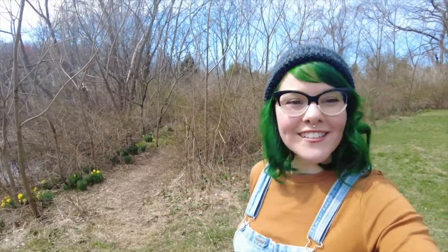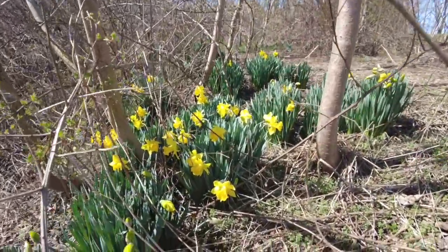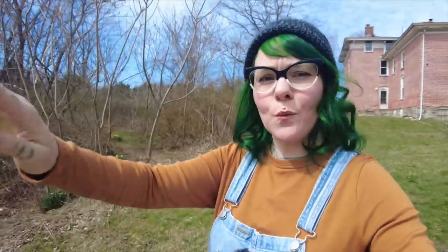The first thing I want to show you is we have lots of daffodils. There's a ton in the woods that really don't get appreciated because they're in the woods. I think I'd eventually like to dig them up and bring them into the yard, but for now it's just exciting — spring is here.